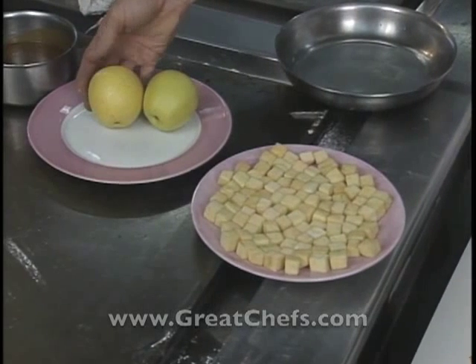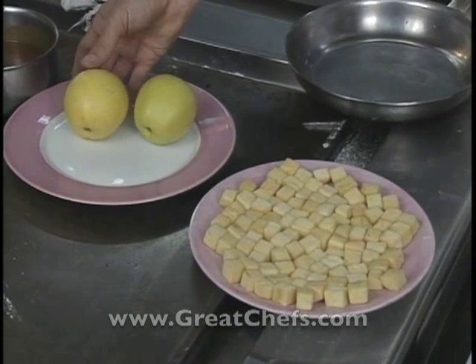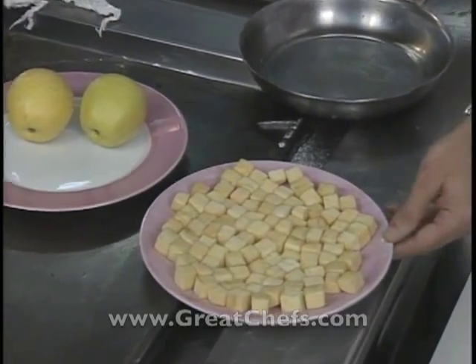The apple cubes come from the golden delicious variety, which the chef says stands up best to cooking. They are cooked in butter and sugar until golden brown.